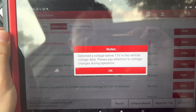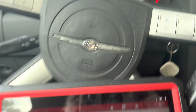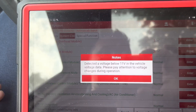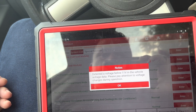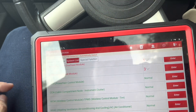I'm currently at home and I'm trying to fix this issue with the voltage drop. As you can see the vehicle is running currently, it's at slightly about 1000 RPMs and I have my diagnostic scan tool connected. It says it detected a voltage below 11 volts in the vehicle voltage data. Please pay attention to the voltage.